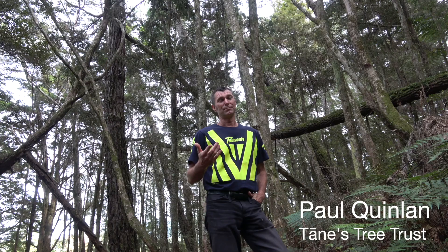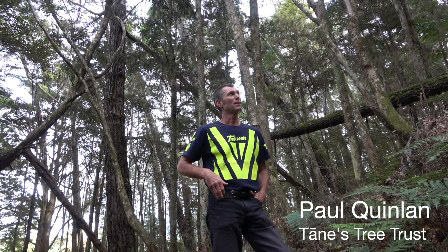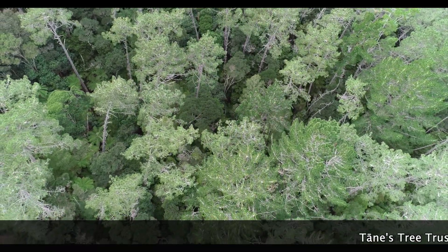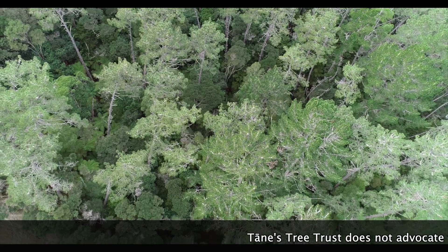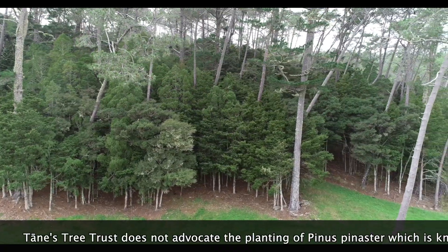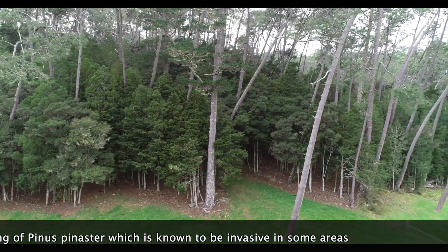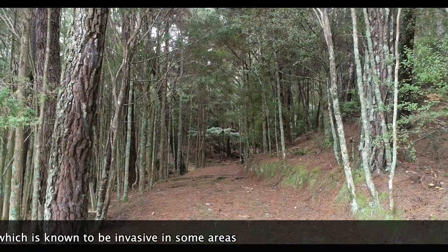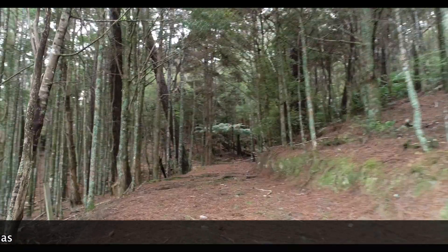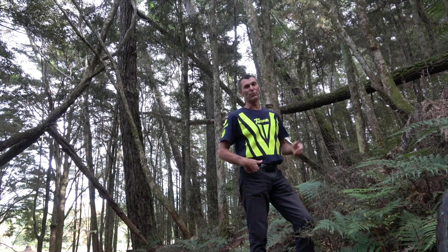This is one example in Northland and probably an atypical history. This shows promising potential to transition from an exotic forest cover into native forest cover through natural forest succession. But this was not a planted exotic forest. These were wildings that came up at a relatively sparse stocking, and the high light conditions presumably have played an important role in this successful regeneration.